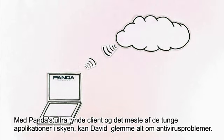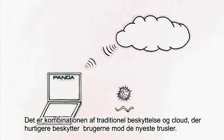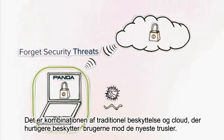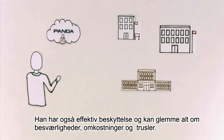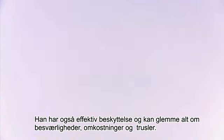With Panda's ultra-thin client and most of the heavy processing done in the cloud, David would forget antivirus-related slowdowns. It's this combination of traditional and cloud endpoint protection that protects users against the latest threats faster. Finally, he could have powerful protection and forget security complexity, overhead, and threats.